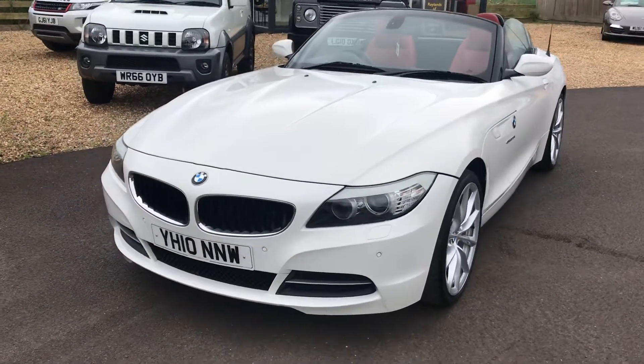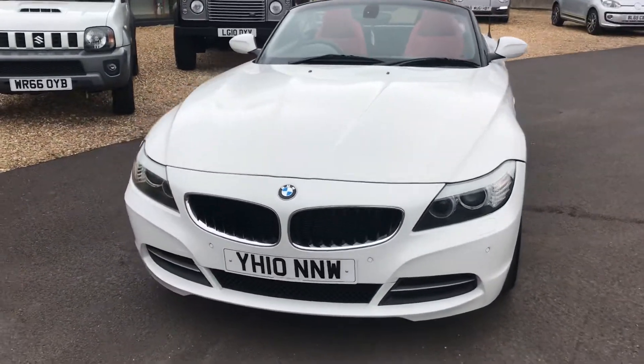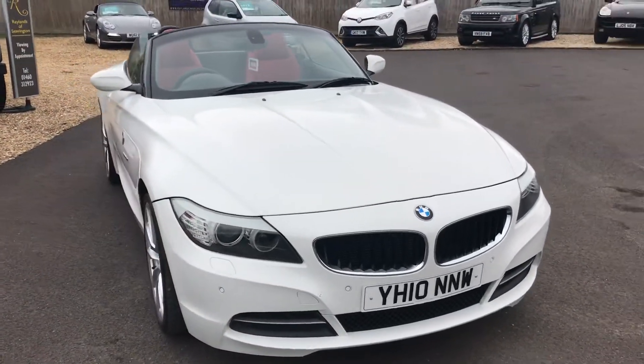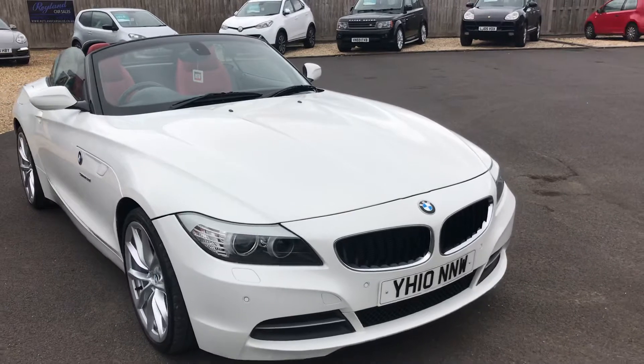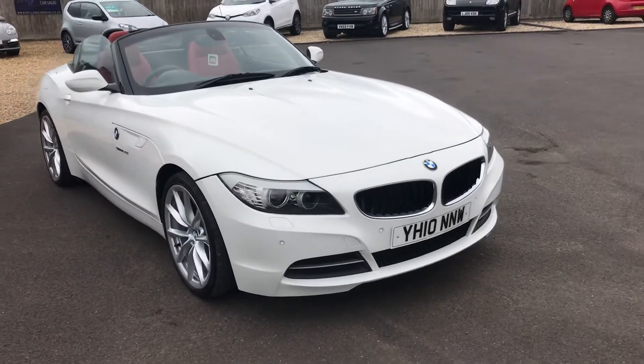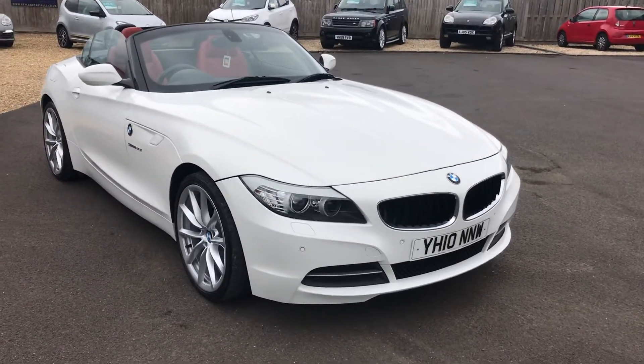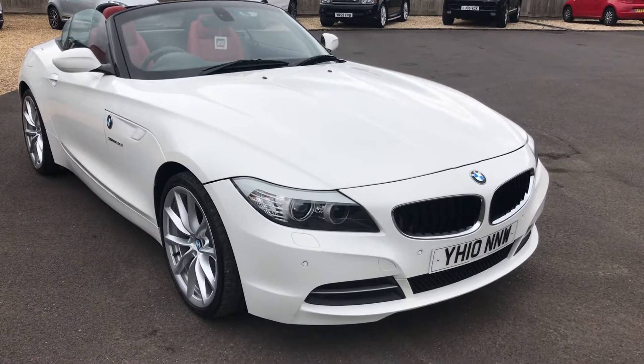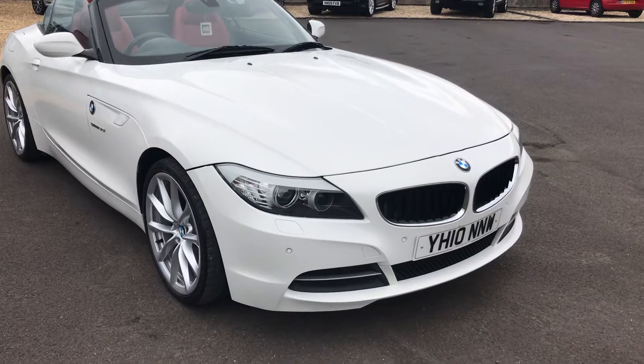Hello and good afternoon, welcome to Rayland Car Sales. Today we're looking at this stunning BMW Z4, registration Yankee Hotel 10, November, November Whiskey. It's a 3.0L model which is extremely rare, finished in Alpine White, and has loads of options on it too — I'll just show you around the car.